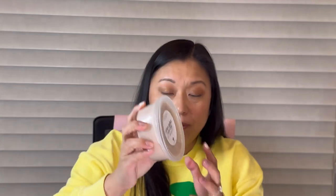Next is Cinnamon Pretzel Cookie Cake — soft pretzels covered in cinnamon and sugar, white cake, sugar cookies, and bakery dough. This smells good — definitely pretzel first, cinnamon and sugar. I don't get a white cake note but I do smell the sugar cookies. It's a really nice cinnamon pretzel bakery scent.